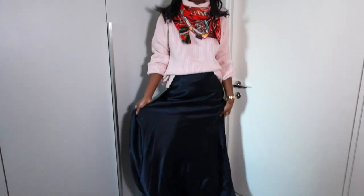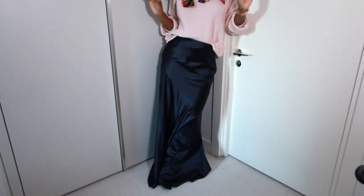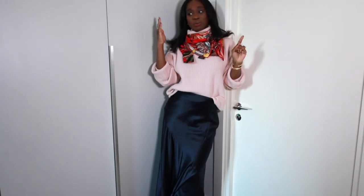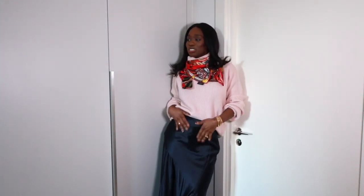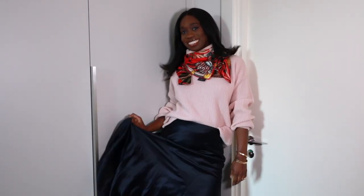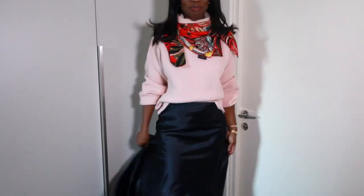So this is the third and last look I have with this skirt — I only have three looks with this skirt. Let me know your favourite in the comments below between the three.